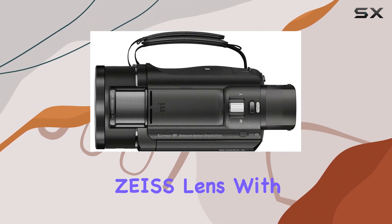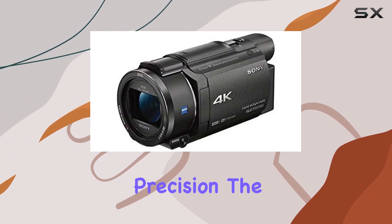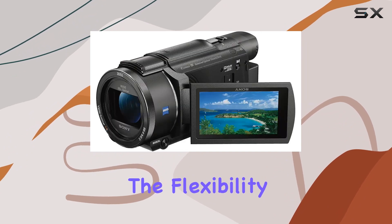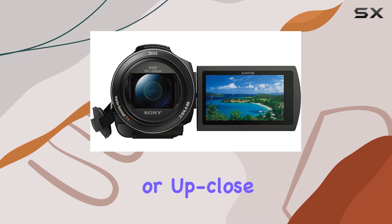One standout feature is the Zeiss lens with a 20x optical zoom, capturing moments near and far with precision. The 26.8mm wide-angle view gives you the flexibility to frame your shots creatively, whether you're shooting landscapes or up-close action.